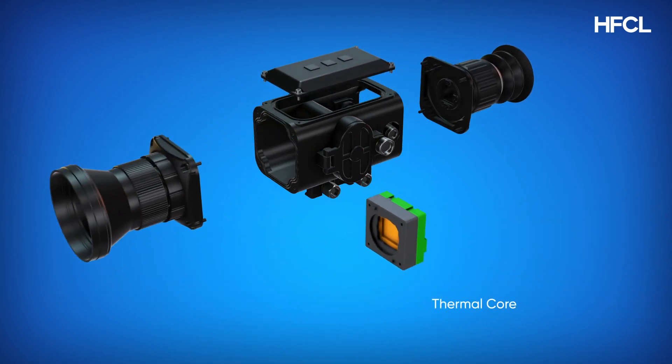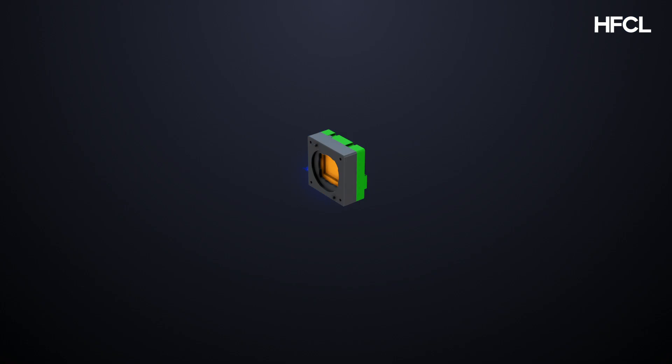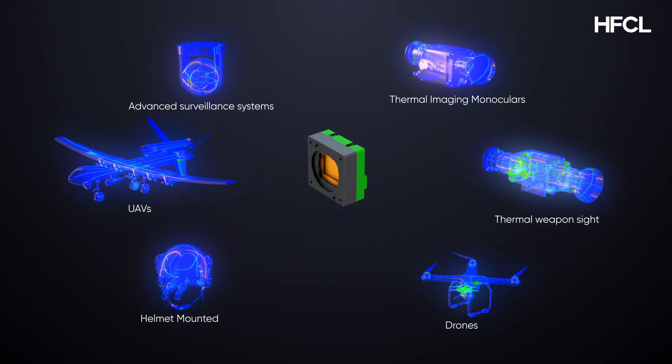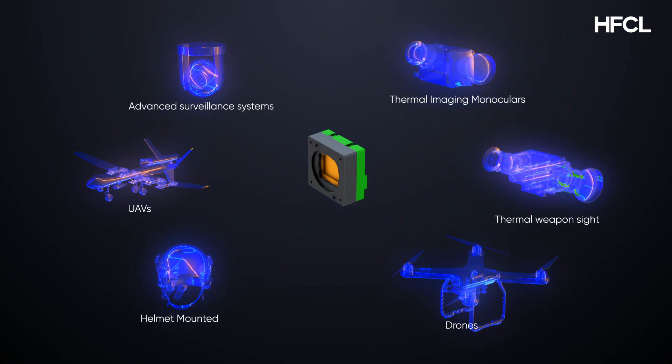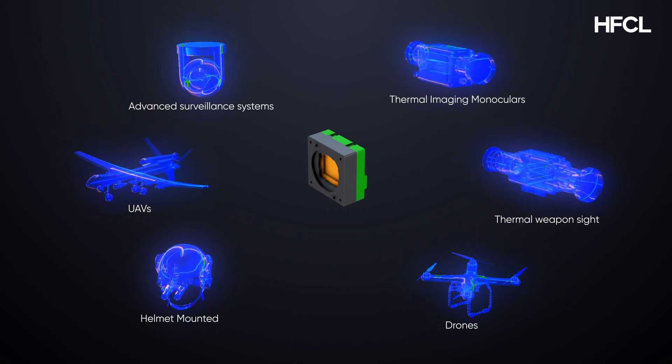HFCL's indigenously developed thermal imaging core lies at the heart of any thermal imaging device. This one-of-a-kind technology powers devices used in UAVs, monoculars, drones, and advanced surveillance systems, setting benchmarks in versatility and performance.